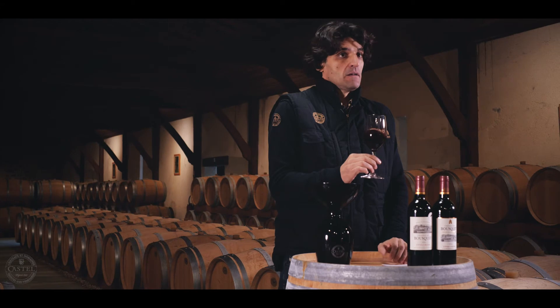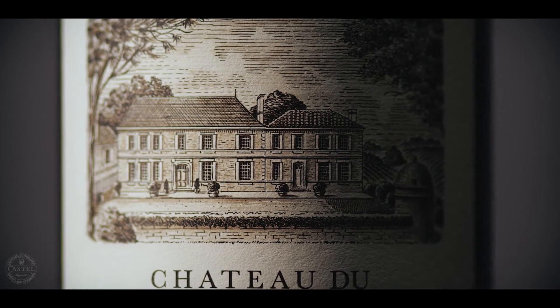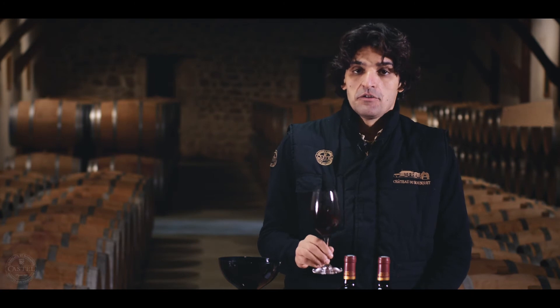Château du Bousquet 2015 is a deep red wine with a touch of carmine. On the nose, roasted aromas and blackberries. In the mouth, bright acidity, a beautiful structure, supple tannins with a long aftertaste. For pairing, I suggest caramel roasted pork with garlic.